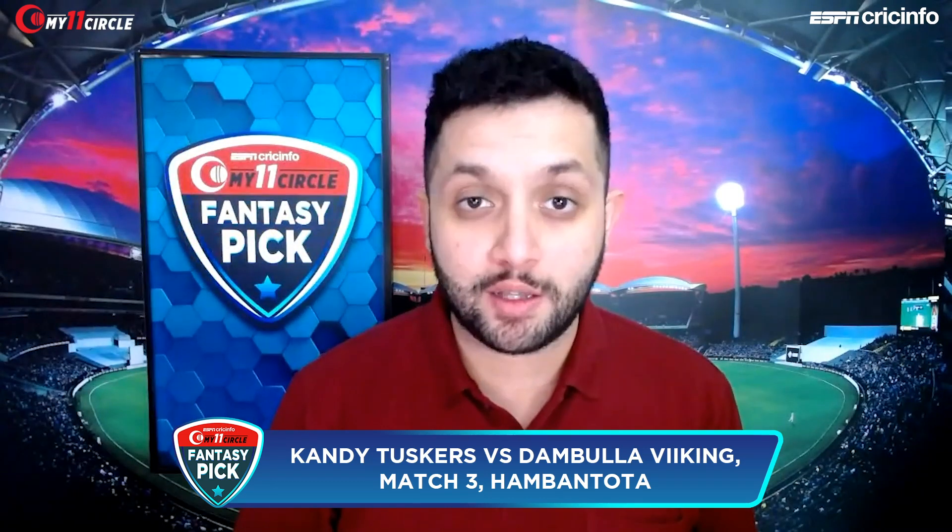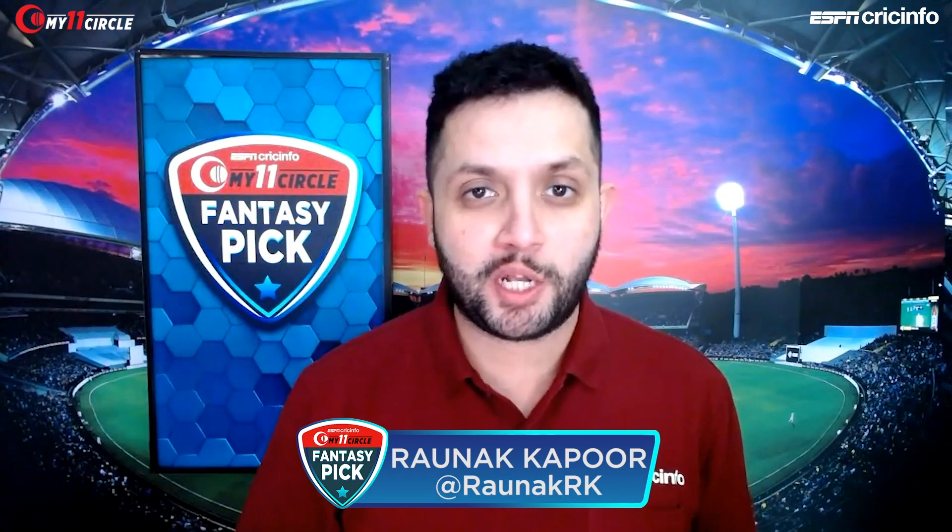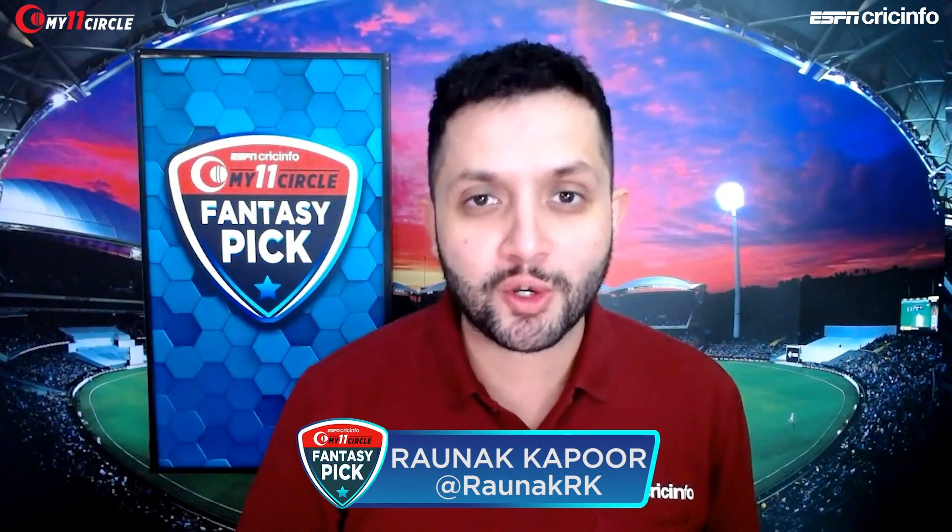Match number three of LPL 2020 will see the Kandl Tuskers and the Dambulla Vikings taking on each other. Let's build our fantasy team on My 11th Circle Fantasy Pick on ESPN Cricinfo. I'm Rona Kapoor, joining me is Russell Arnold.